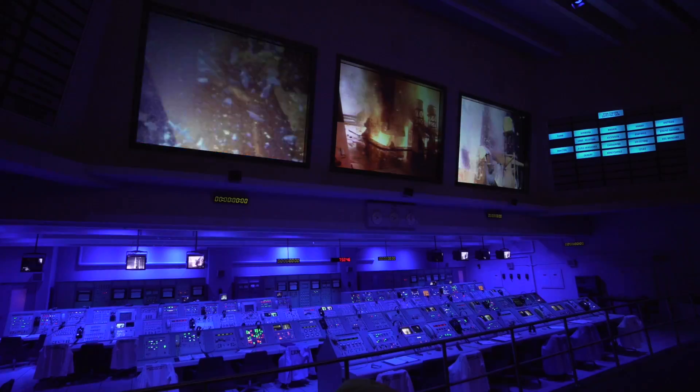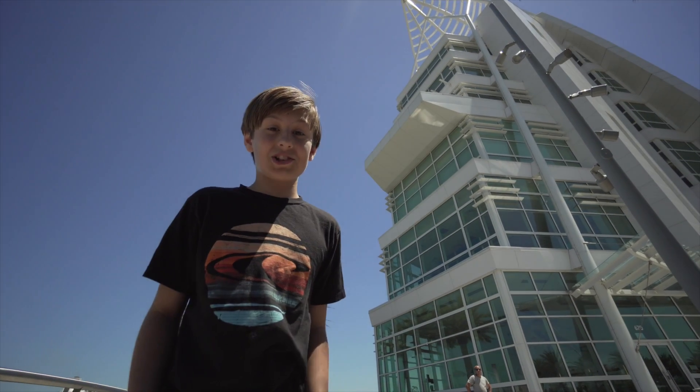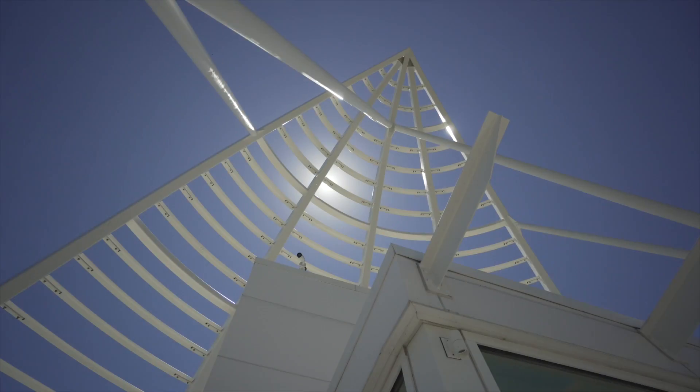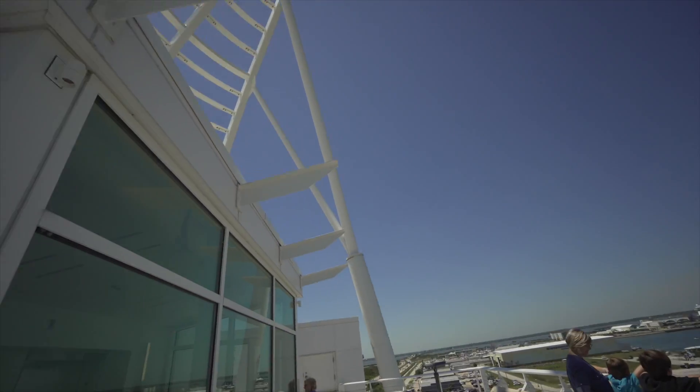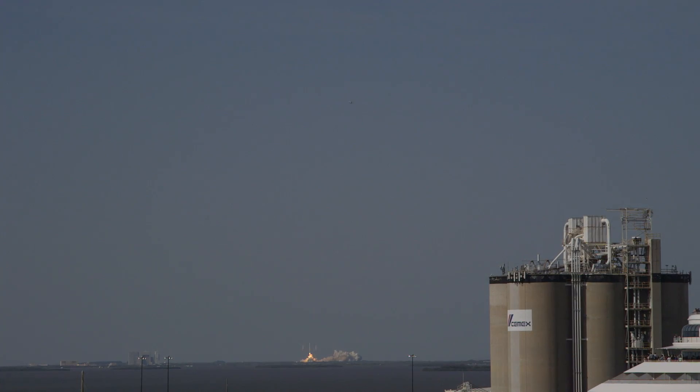There's one place where you can definitely count on having a blast on vacation. From atop the cool Exploration Tower in Port Canaveral, you can have a bird's eye view of an actual rocket launch.